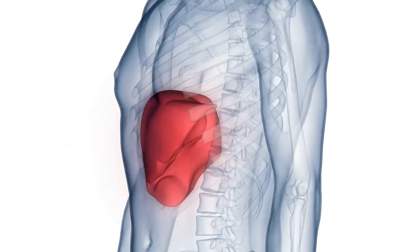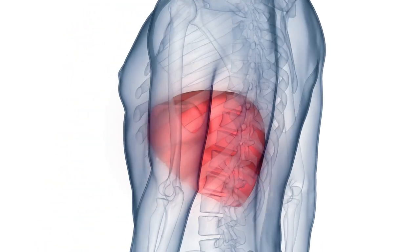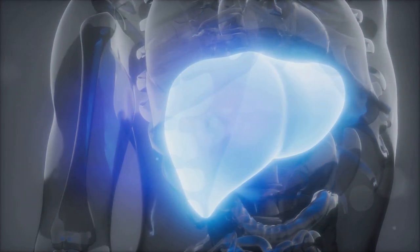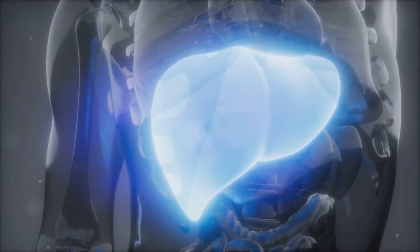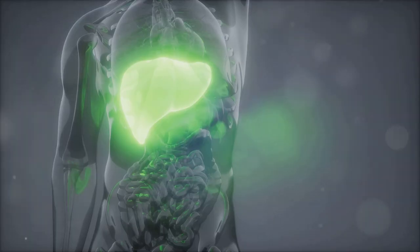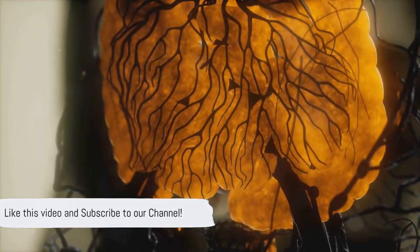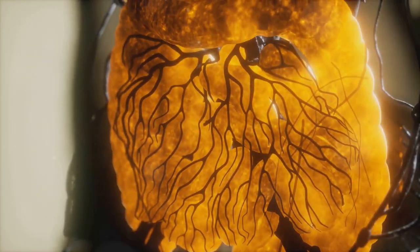Let's dive deep into the 15 warning signs that your liver might be in trouble. Your liver is a powerhouse organ, working tirelessly to filter toxins, digest food, and store energy. But when it's struggling, it sends out signals. In this video, we'll explore those signs so you can take charge of your liver health and get the help you need.